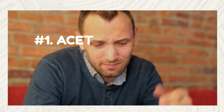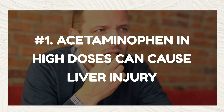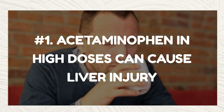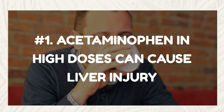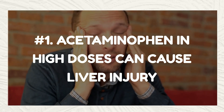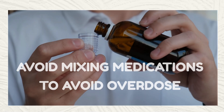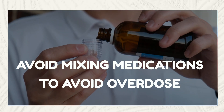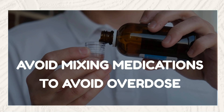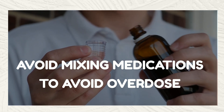First, pain relievers like acetaminophen — the active ingredient in OTC drugs like Tylenol, Excedrin, and Percocet — are safe within dosage and short-term use. However, in high doses and with prolonged use, they produce harmful byproducts that can harm the liver. Crucially, acetaminophen is also active in many cough and cold medications, making it very easy to accidentally overdose, which can lead to severe liver damage.